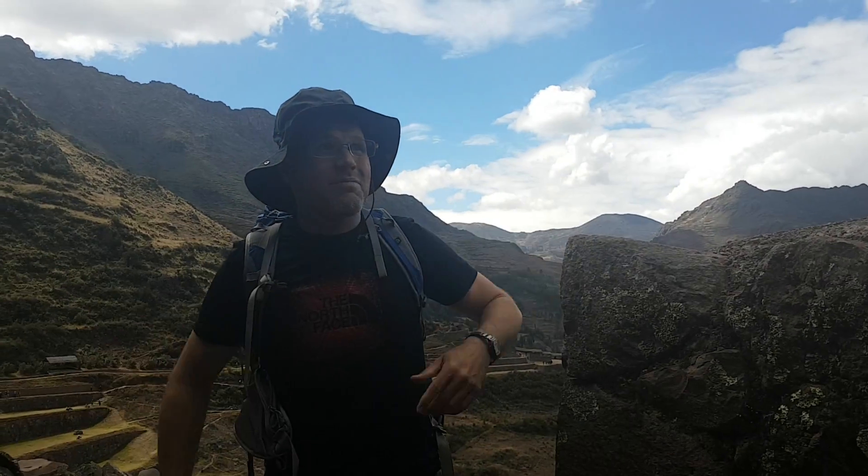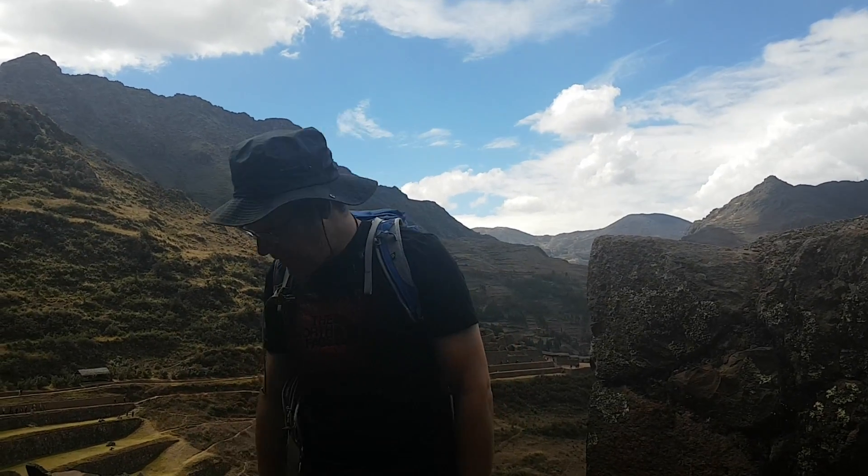Out of breath, too, because you go down into the valley but then we have to come back up here. It's not Machu Picchu, though. It's another Incan ruins.